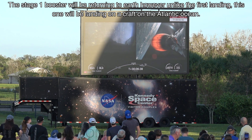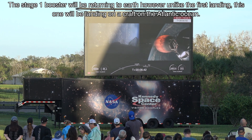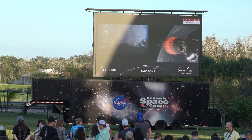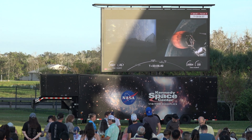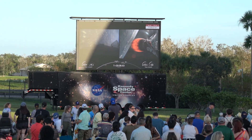With the conclusion of that entry burn, we are now looking for the start of the landing burn coming up in less than a minute. The FTS, or flight termination system, has been safed — no longer needed at this stage of flight.